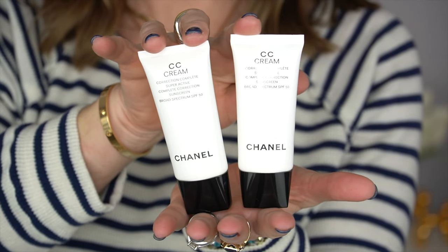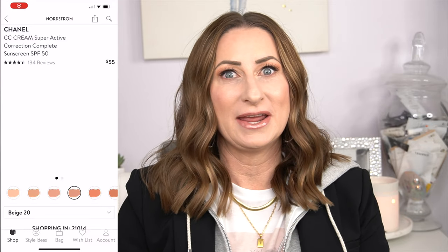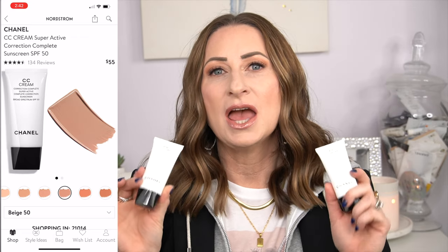Number three is from Chanel — I forgot how much I love this — it's their CC Cream. The full name is CC Cream Complete Correction Sunscreen with SPF 50. I have it in colors 40 and 50 which I use throughout the summer. Pulling these out reminded me I love it so much that I just ordered a lighter color for winter, since I'm very pale with pink undertones in the colder months. This is not your typical CC cream — it has amazing coverage, stays on beautifully, and has SPF, making it great for running errands or the gym.